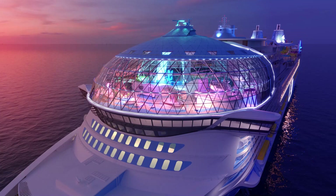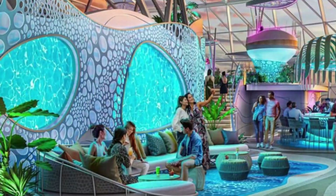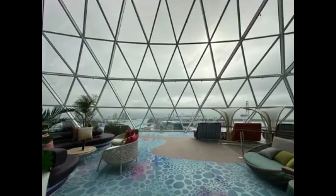Next up, we ascend to the Aqua Dome, perched at the pinnacle of the ship. Experience a sensory extravaganza with superhuman stunts beneath a shape-shifting waterfall, delightful dining options, surprising cocktails, and elevated lounge spots offering breathtaking ocean views.